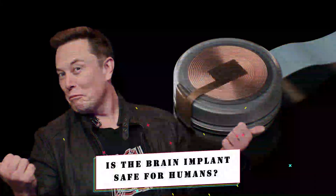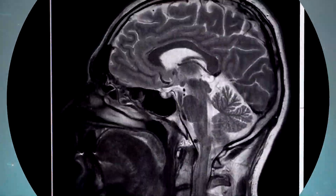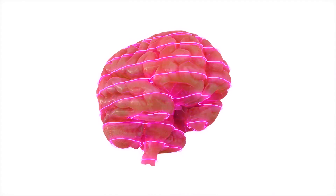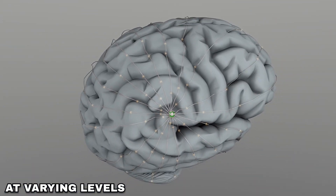Is the brain implant safe for humans? Experts in the field have highlighted that one of the major risks associated with brain implants is the potential for infections. They point out that even if the device remains on the surface of the brain, there is a possibility of causing conditions such as inflammation and immune responses at varying levels.